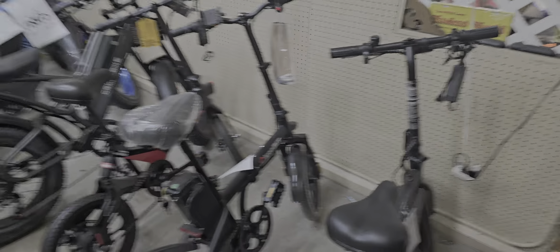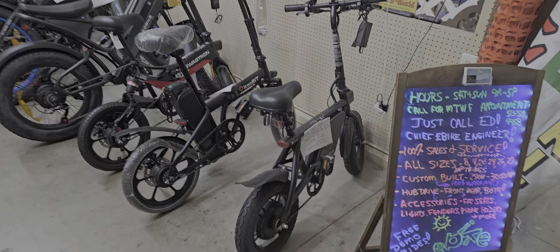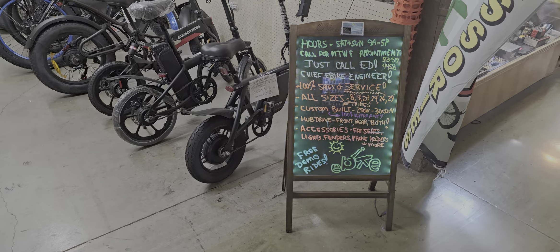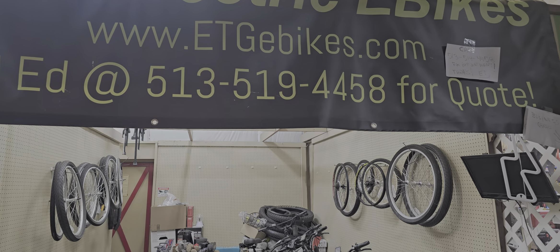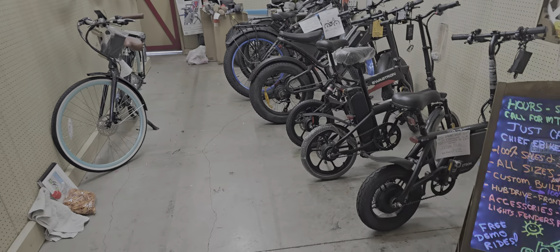Come check us out — we're at Traders World, exit 29, I-75 north of Cincinnati. We're in building seven, right at the south entrance. Pull in, pay your two dollars to park, come in the south entrance door, walk 50 feet, turn right, and about 40 feet in you'll find our store.